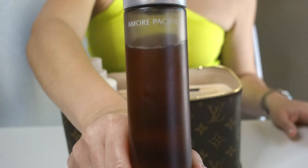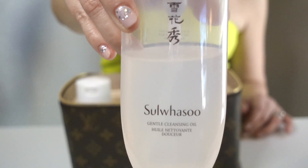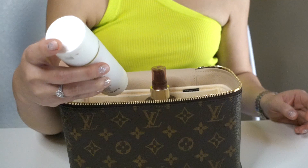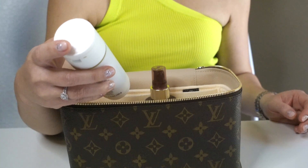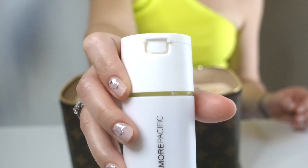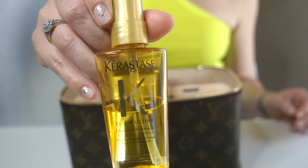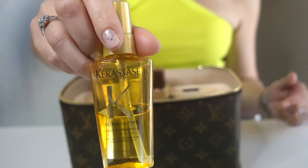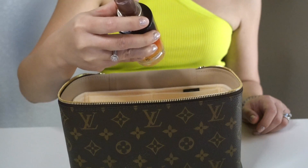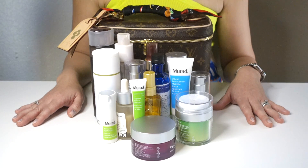I also have the Amour Pacific Vintage Single Extract Essence. To get my makeup off, I use the Sul Wasu Gentle Cleansing Oil. And then after getting my makeup off, I use the Amour Pacific Treatment Enzyme Peel Cleansing Powder. For my hair, I use the Kerastase Elixir Ultim — just a little on the ends so it doesn't look dry. And at night, I use the Kerastase Nutriff 8-Hour Magic Night Serum. So as you can see, it really holds a lot.